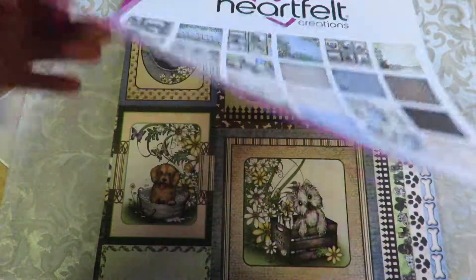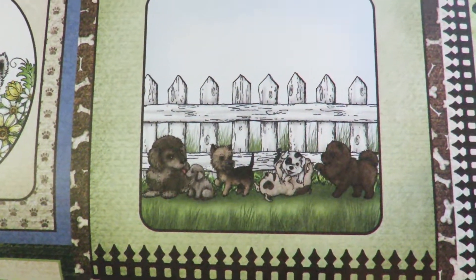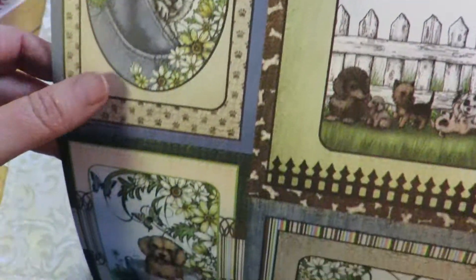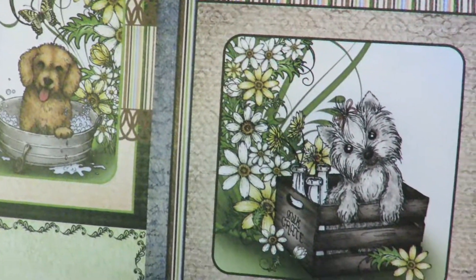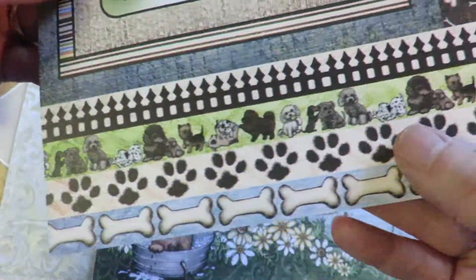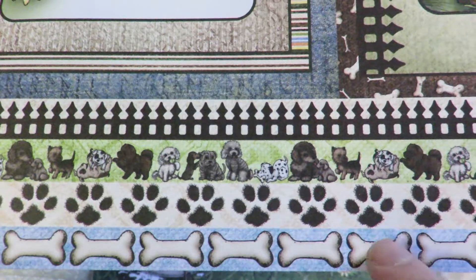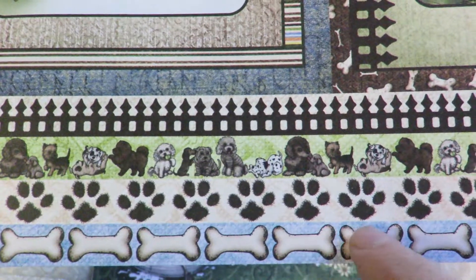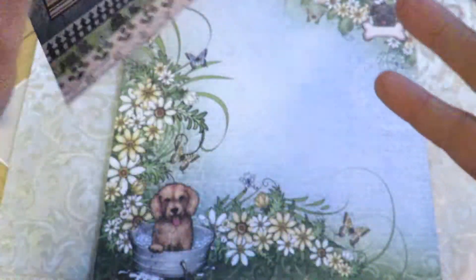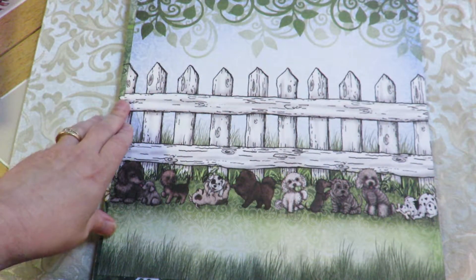Let's get to the papers, which have such cute images. If you're not familiar with Heartfelt Creations, this is what they do — they give you pre-printed shapes so you can cut out lots of different paper card shapes and embellish them from there, or just call it a day and have a card that looks exactly the way you'd like. Look at these lovely borders with the paws, the bones, and these cute little dogs all lined up.